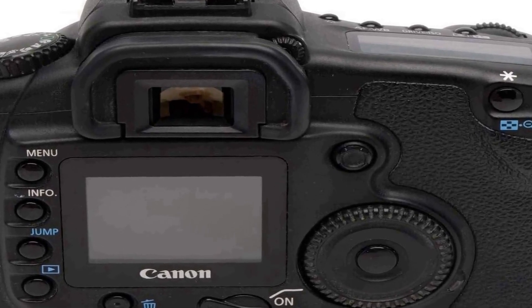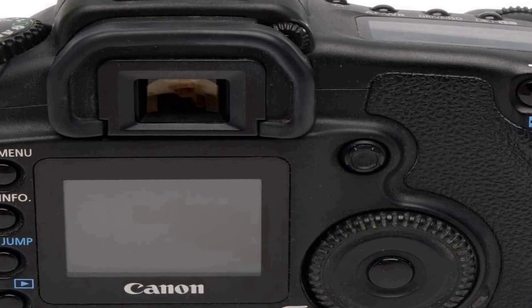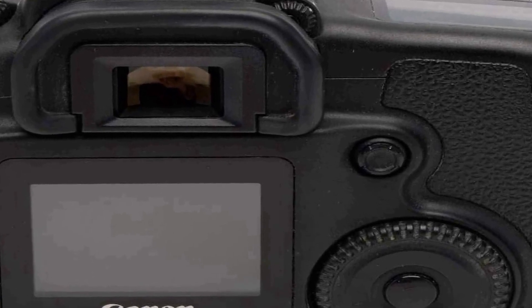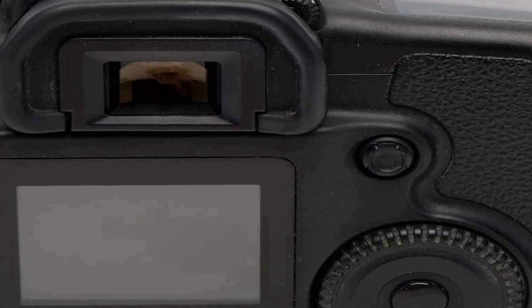The camera features a robust and ergonomic design with an intuitive control layout that allows for easy handling and adjustments. Its fast and accurate autofocus system ensures sharp and clear photos even in challenging conditions. The camera's burst mode is capable of capturing multiple shots per second, making it suitable for action and sports photography.